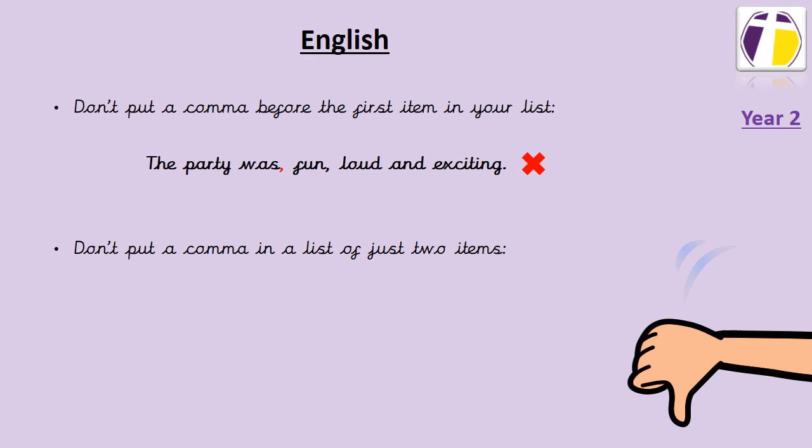We also need to make sure that we don't use a comma if we're just listing two items. For dinner, we are having fish and chips. The 'and' separates those two items so we don't need the comma.